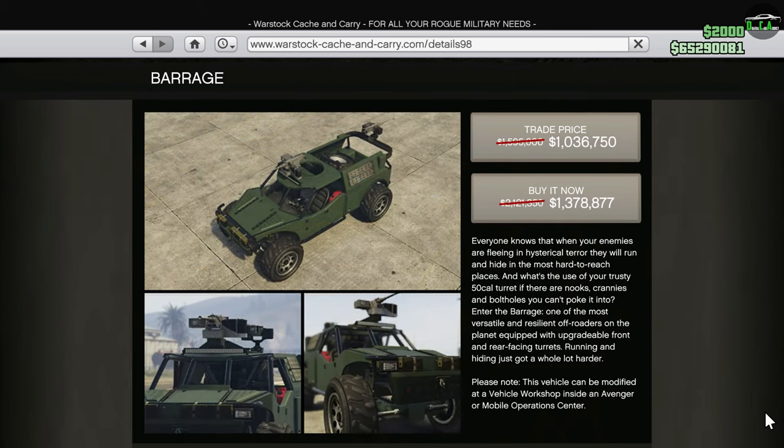Moving along, we have the Barrage — probably my least favorite weaponized vehicle because it's just terrible at off-roading with its non-existent stiff suspension, and being all open you can get easily shot out. It just feels like you're literally off-roading a shopping cart. It's just absolutely terrible.